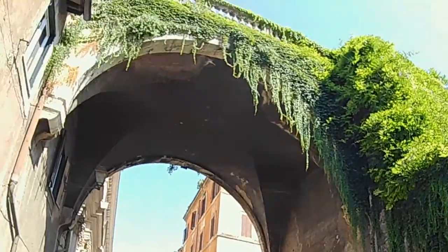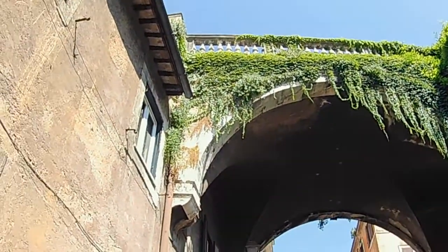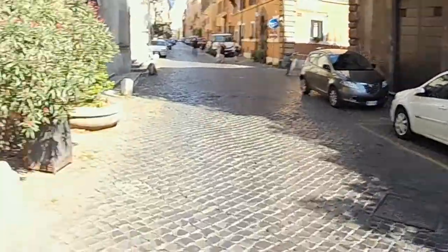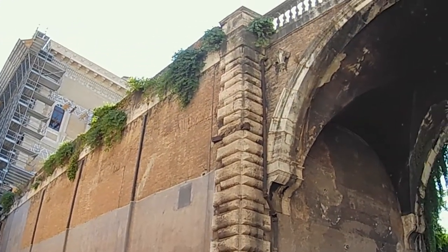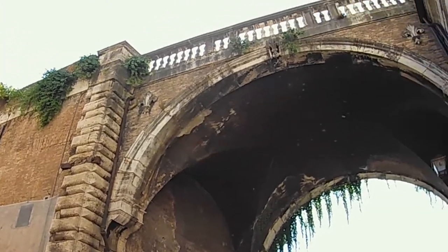Now look at this bridge — that's the back of Palazzo Farnese. People like Michelangelo, Sangallo, della Porta, and Fontana were involved in the construction of this palazzo. According to an old story, this bridge right here was designed by Michelangelo before he passed away. He was already an older man, and when he died, his students decided to finally build it. This bridge was designed to connect Palazzo Farnese with Villa Farnese on the other side of the river.